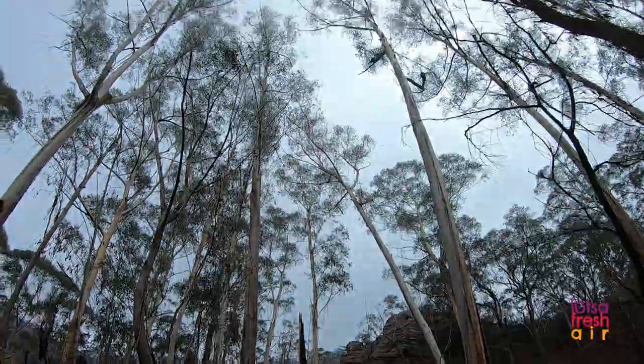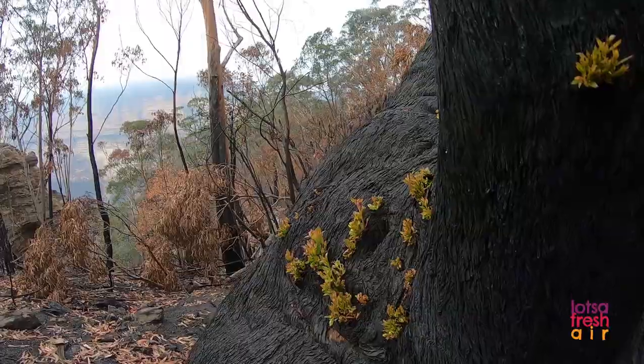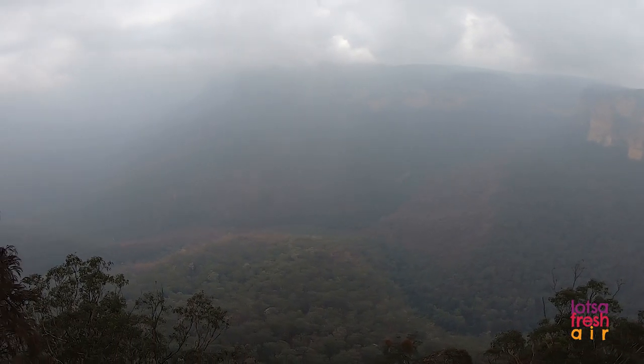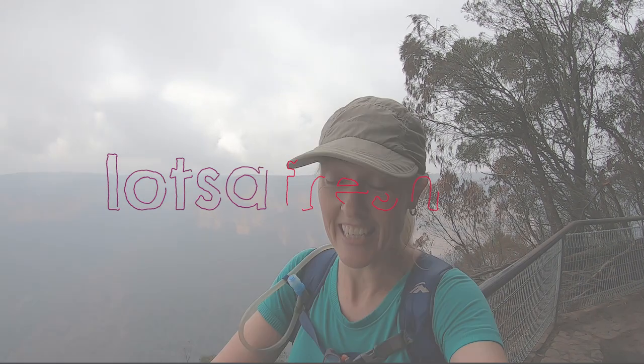And the big climb up those steps at the end — that is if you're going in an anti-clockwise direction — makes it all worthwhile with this incredible view at the top. It's a bit of a misty, moody day today, but on a clear day you can see straight down the Grose. Absolutely stunning.